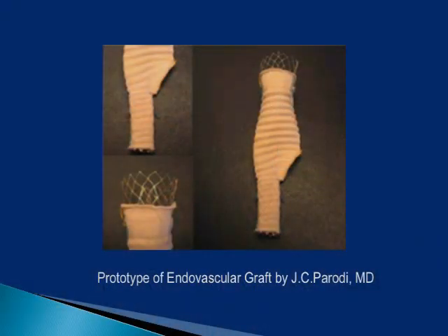So I joined the two ideas — big arteries and retrograde approach — and I thought perhaps we could compress the graft, use a very fine graft, compress it, and mount it over a metal cage, and deploy that in a retrograde fashion from the femoral artery.